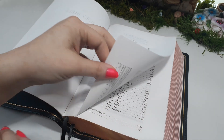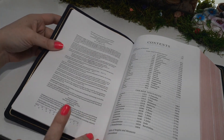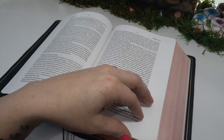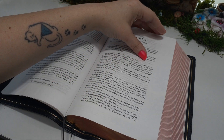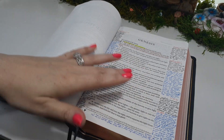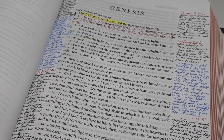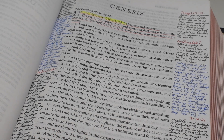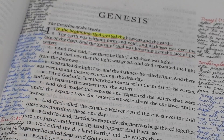We have the title page, and this is the 2016 ESV text. It is printed in China. You have the preface, and then we jump into the Bible itself. It is a single-column format. Now this is in 9.75 point font — it looked like a 10 from just eyeing it, so that is a really, really good 9.75. That's amazing.